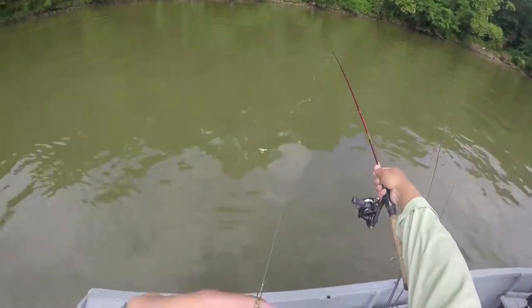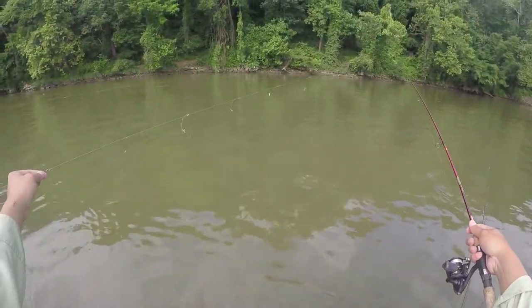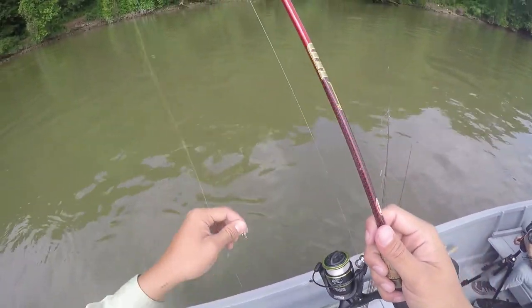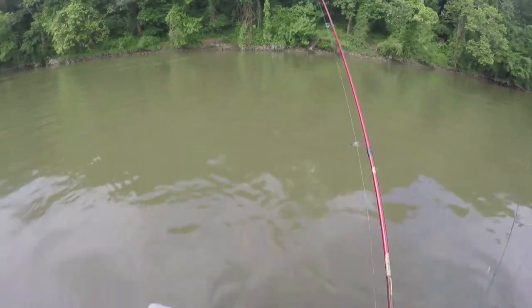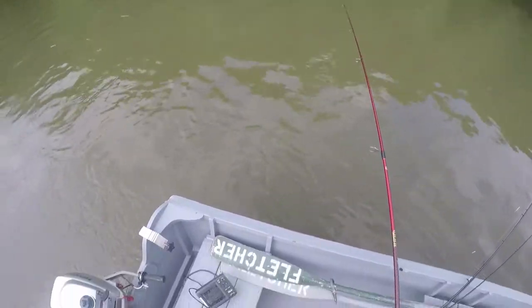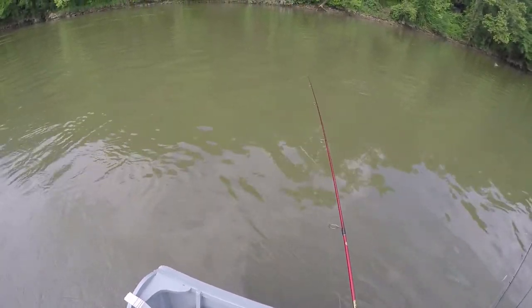I'm fishing with a sabiki — it's got five or six hooks on it. It's basically a drop shot. What I'm going to do is sink it all the way to the bottom. As soon as you feel it hit the bottom, stop the line and start slowly jigging it.